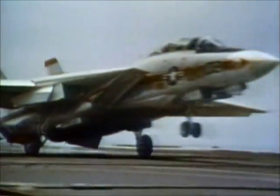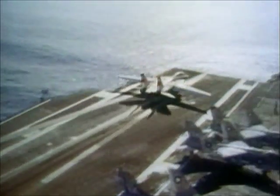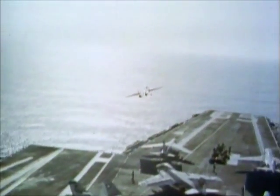The first two carrier-based Tomcat squadrons were the VF-1 Wolfpack and the VF-2 Bounty Hunters. With their induction, the Navy now had in one plane an answer to the missile threat and an advanced dogfight capability.